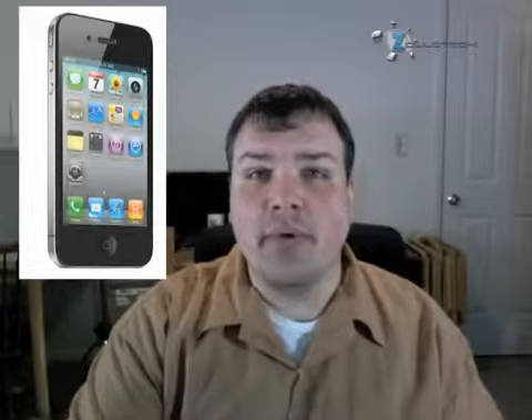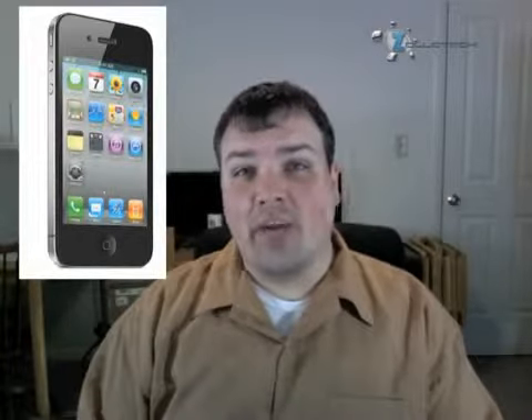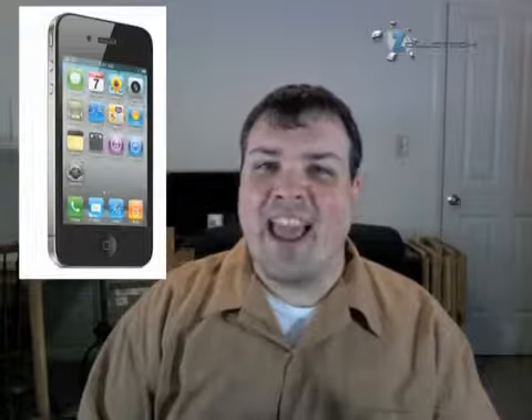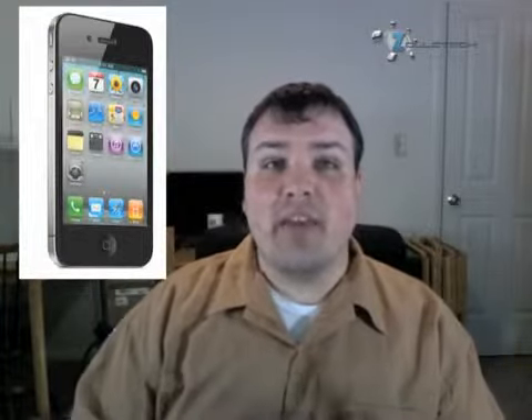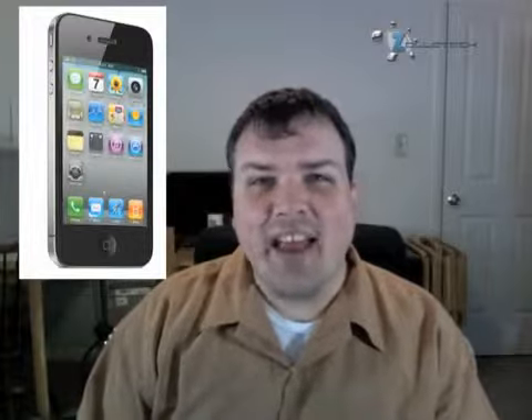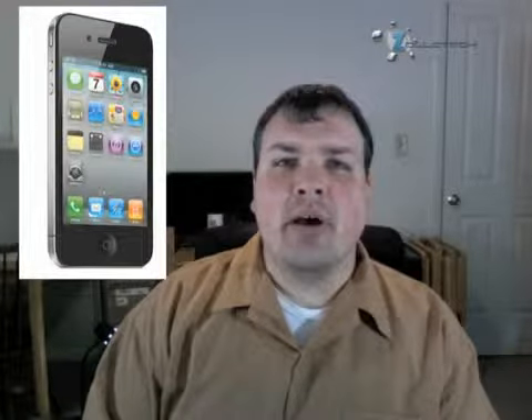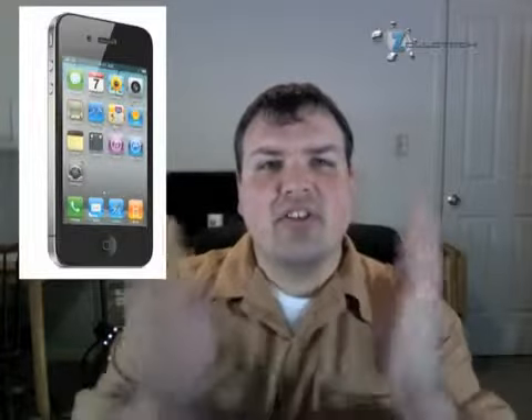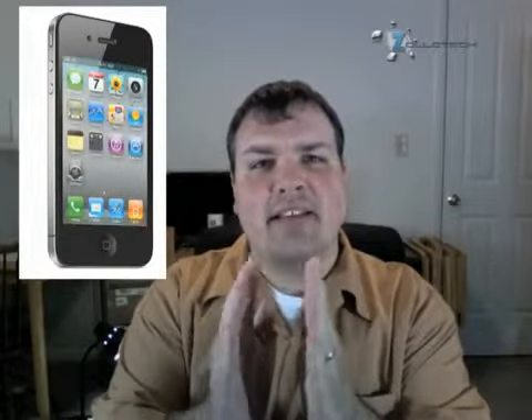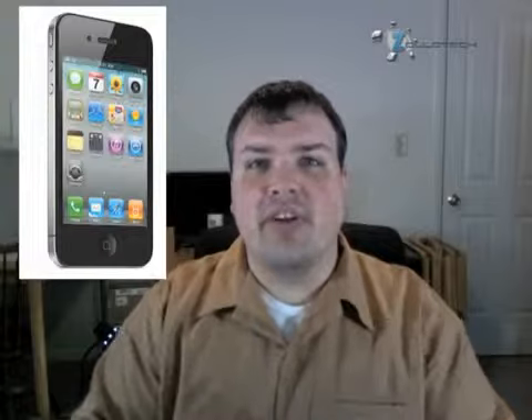The big features on this new phone are the design, of course. It's got a glass front and back. The only part that's metal is the ring around the outside, which actually acts as an antenna. It's also the main support structure for the entire phone — kind of a sandwich of glass on top of the metal that holds everything inside.